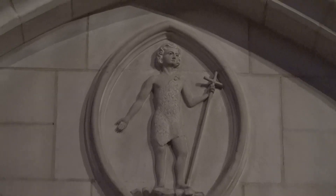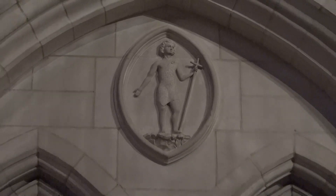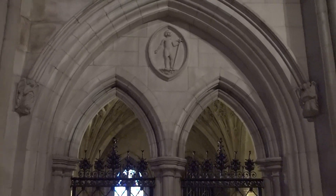Another carving depicting John the baptizer as a young boy appears in the wall above the grill openings of the chapel's north wall.